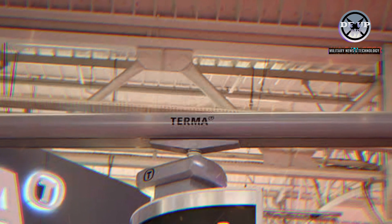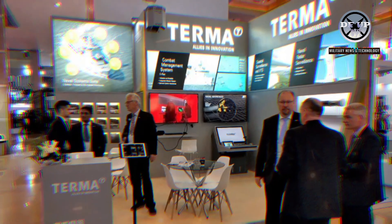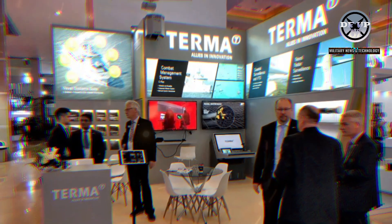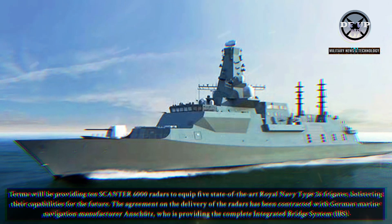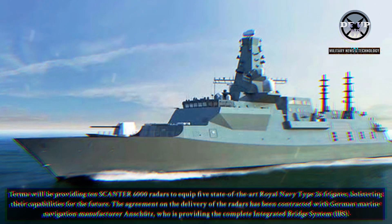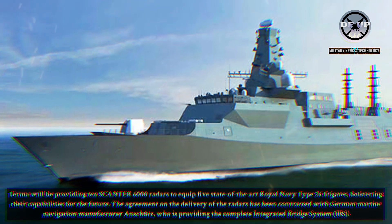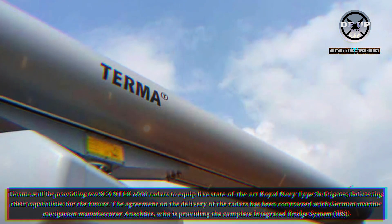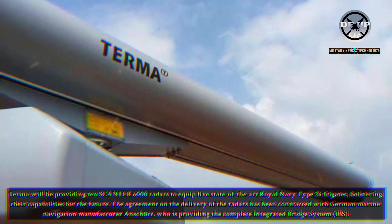Terma, a Danish leader in advanced technology solutions for defence, is thrilled to announce its significant contribution to the second batch of Type 26 frigates for the Royal Navy. Citing from the EDR online website, Terma will be providing 10 Scantor 6000 radars to equip five state-of-the-art Royal Navy Type 26 frigates, bolstering their capabilities for the future. The agreement on the delivery of the radars has been contracted with German marine navigation manufacturer Anschutz, who is providing the complete integrated bridge system IBS.